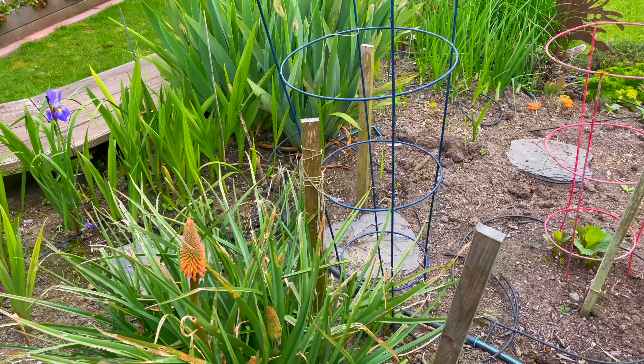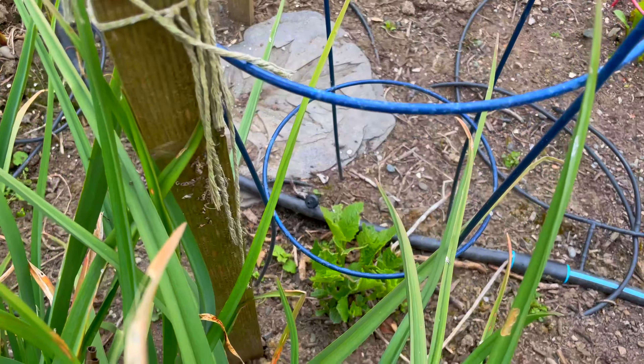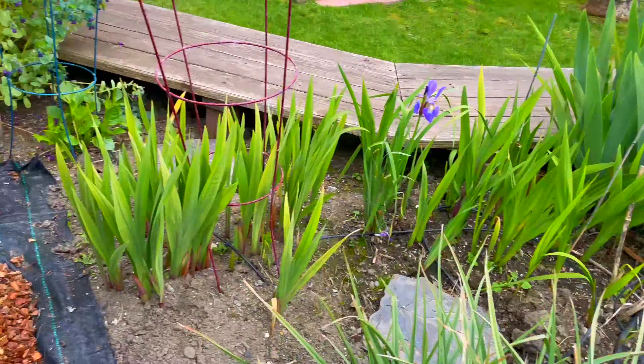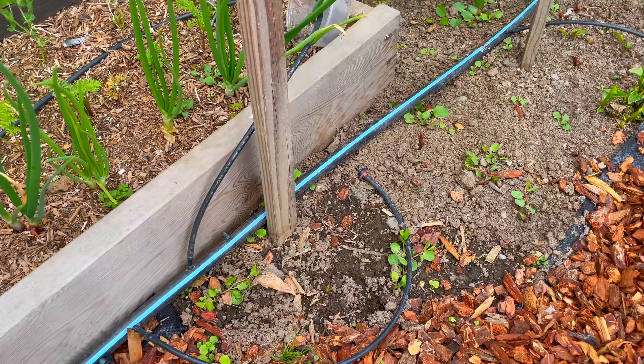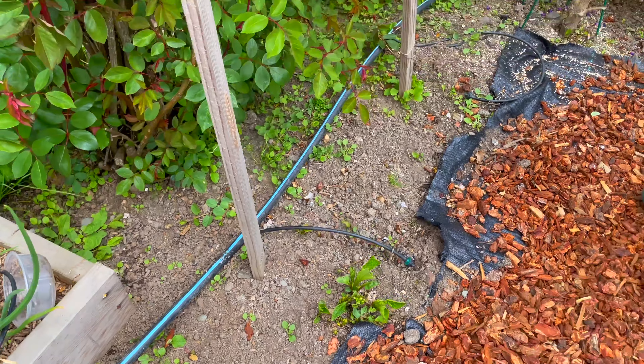The dahlias are all coming up — baby dahlias. There's more over here — this one just came up. Somebody's chewing it, but once they get going the bugs can't keep up.